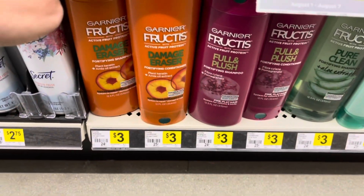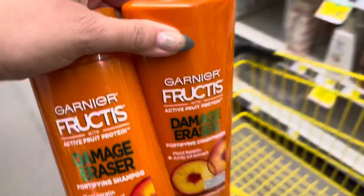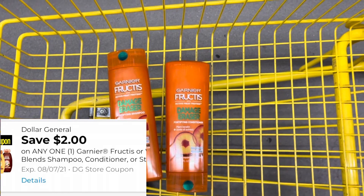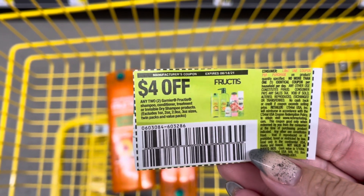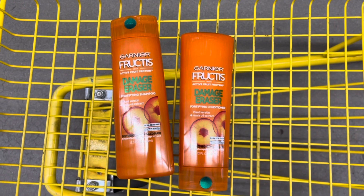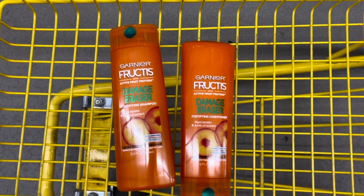The first thing I'm going to grab is two Garnier Fructis. They are $3 each, so that totals $6. We still have an older $2 off Garnier store digital coupon, and we also got a $4 off two coupon in today's paper — the 8/1 Save. With the store digital coupon, that typically makes each item one penny, so after those coupons I'm going to pay two cents for both.